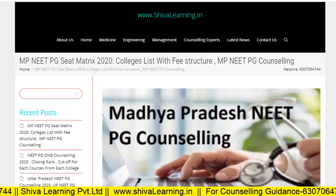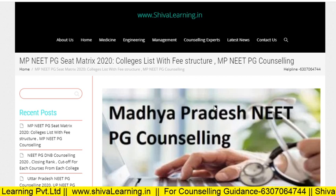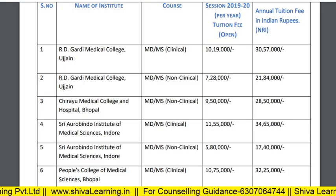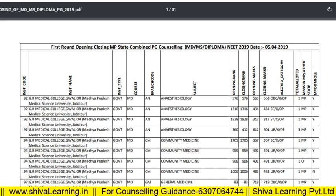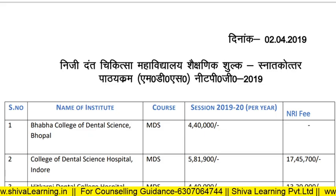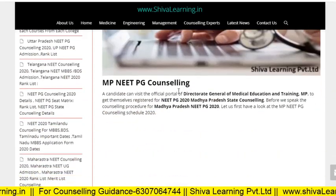Hello guys, you are watching the official YouTube channel of Shiva Learning. You can also visit us at www.shivalearning.in for more details. This video is about Madhya Pradesh NEET PG Counseling 2020.